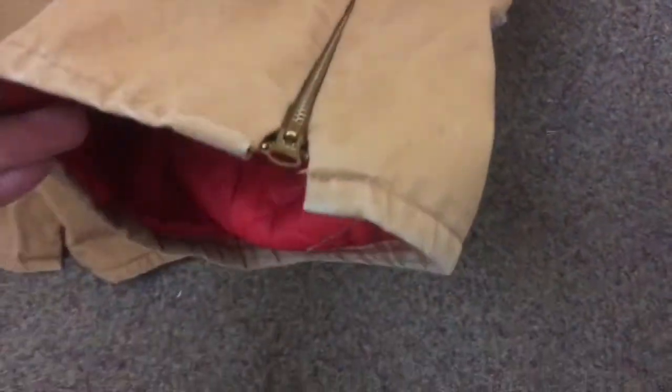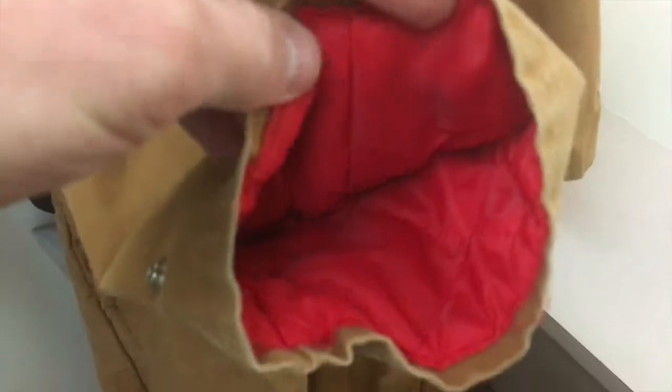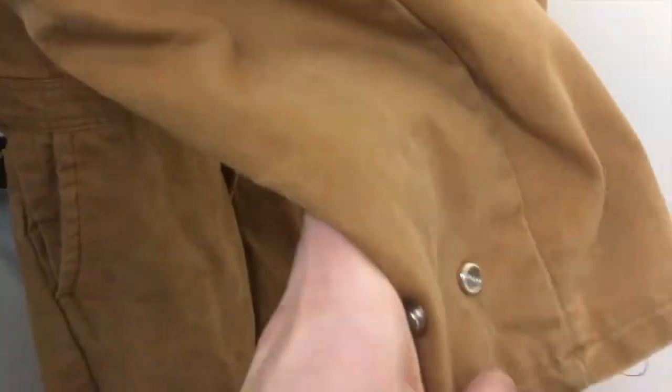That's highly unusual. Let's check this one out over here. Every bit of thread is perfectly in place. Around the arm cuffs, same thing — no wear whatsoever. All the buttons and snaps are there.